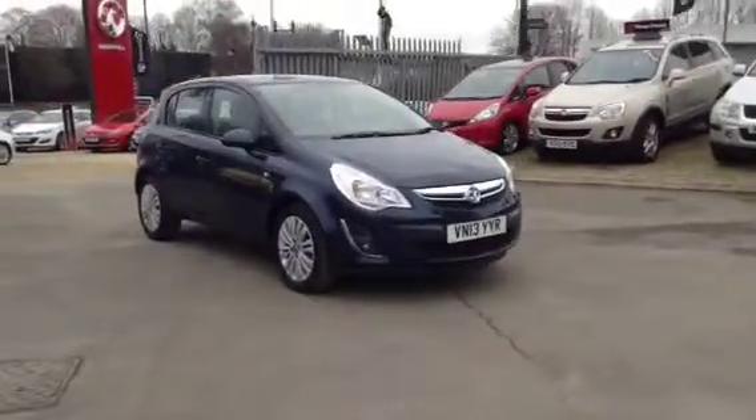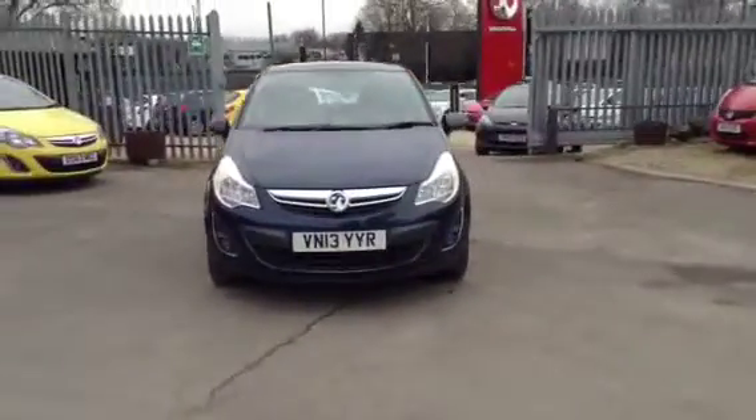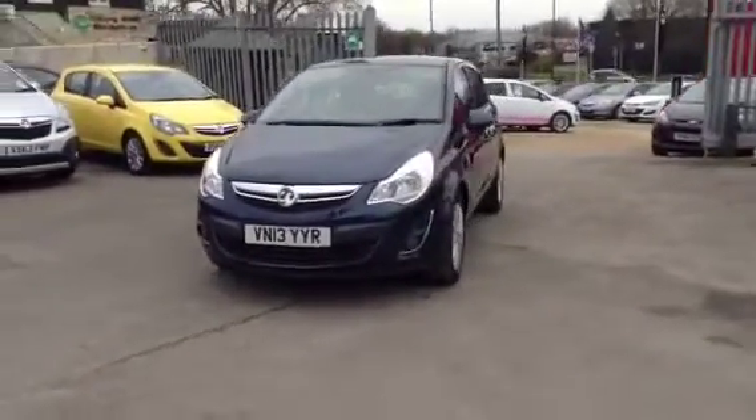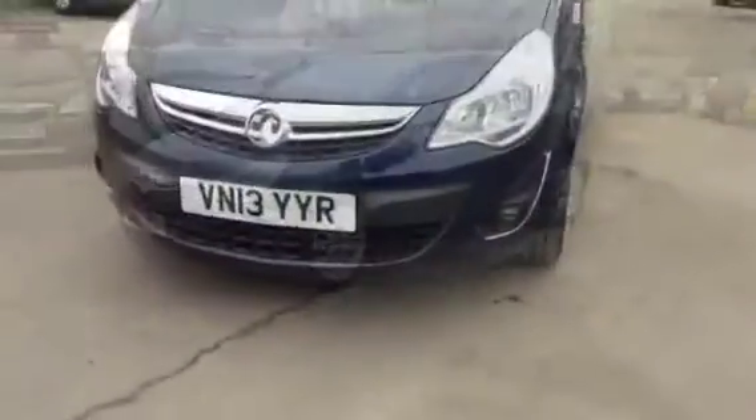Hello and welcome to Bayless Vauxhall. You're currently viewing the Vauxhall Corsa Energy 1.2 with air conditioning. This vehicle is a Network Q approved used vehicle and comes with a 12 month warranty.